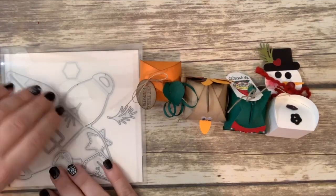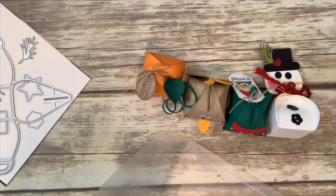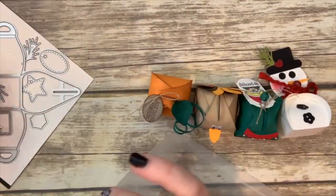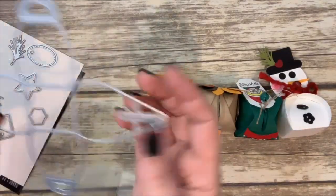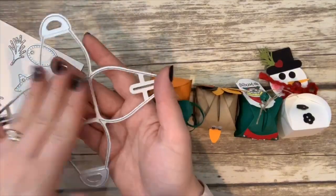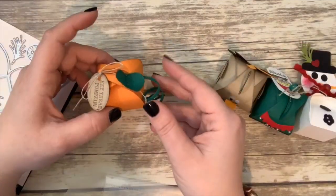I absolutely love these cute little tags that come with the mini curvy keepsake dies — there are five tags, two snowflake shapes, and two little sprigs. What I also love is that it's mini and all one piece. The larger curvy keepsake die Stampin' Up! used to have was two pieces — you'd cut two out, glue them together, and then assemble. This is just one piece and it's absolutely awesome.